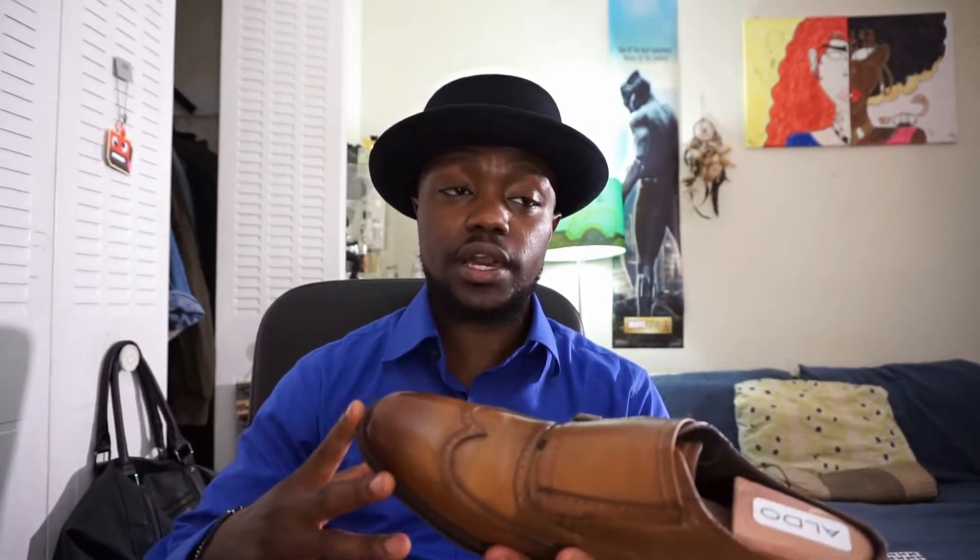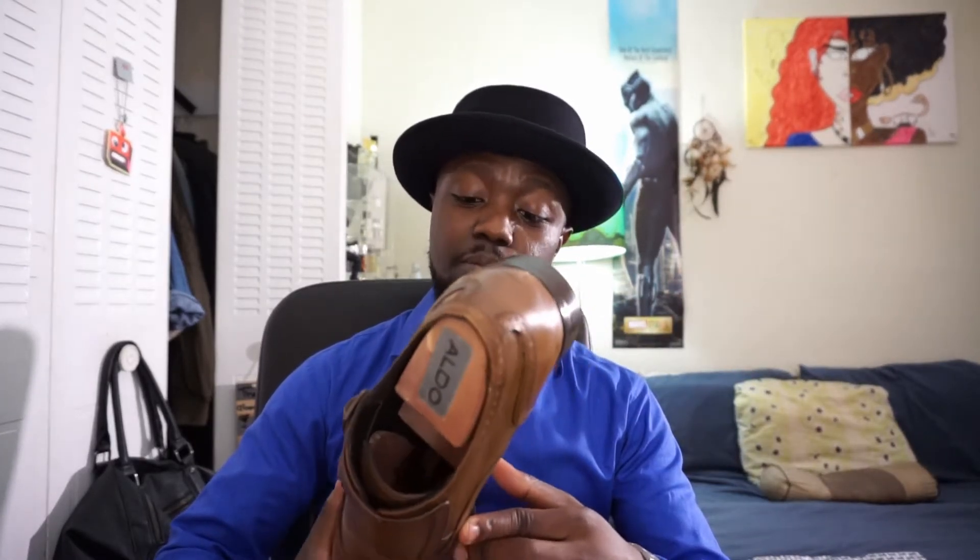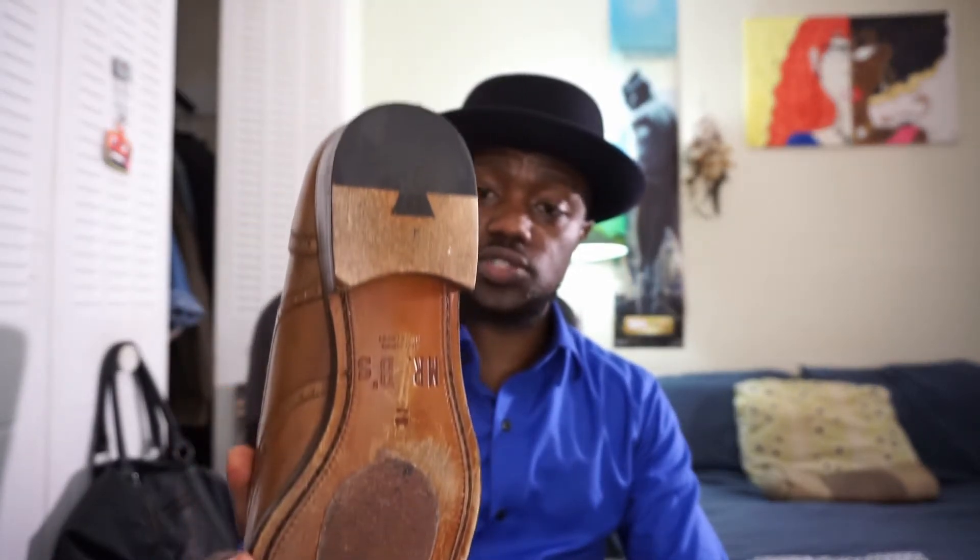A lot of times at the outlets you can go to the clearance section and find a lot of Mr. B's already 30, 40, 50% off, and sometimes they run double promotions — so whatever percentage they have off, they'll give you an additional percent off. How could you lose? I paid like $65 for these. They've got leather soles, they feel amazing, they look amazing, I've gotten a ton of compliments, and they're pretty sturdy.